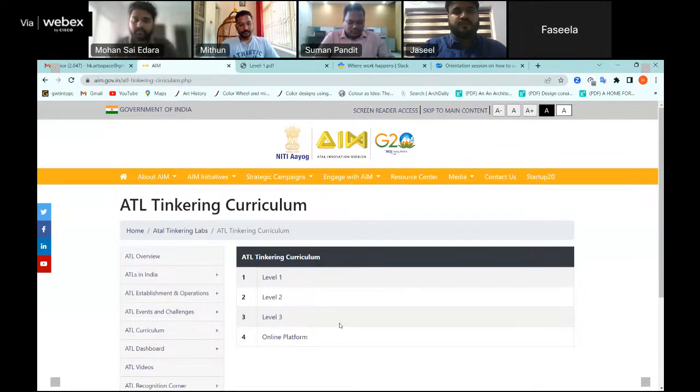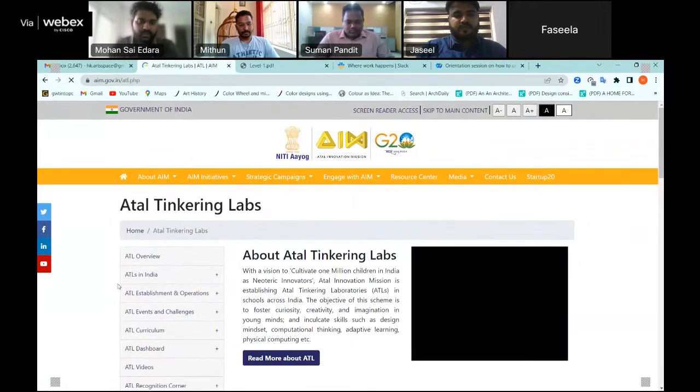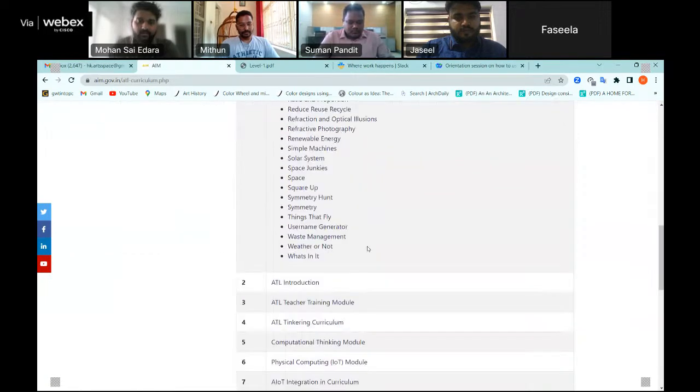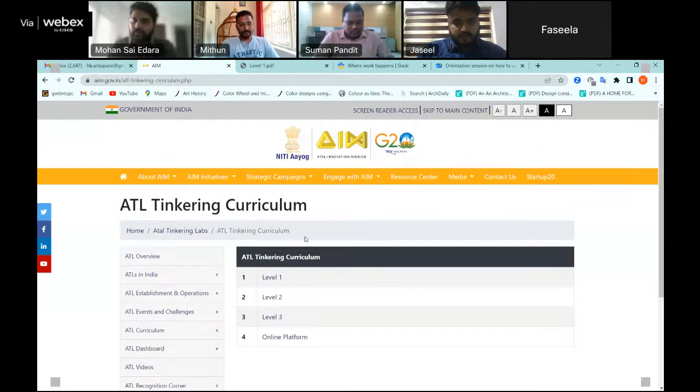Another way to access the curriculum is through AIM Initiatives, then ATL — Atal Tinkering Lab — and then within that find the tab called ATL Curriculum. Click on English and scroll down to find the ATL Tinkering Curriculum. So there are two ways to access it: clicking on the banner directly, or navigating through AIM Initiatives on the website.